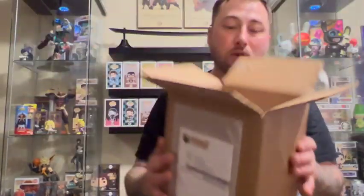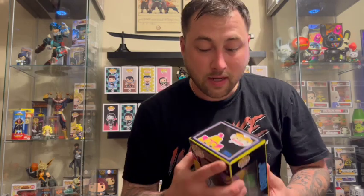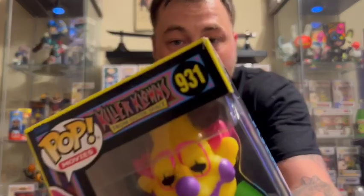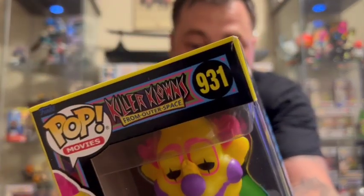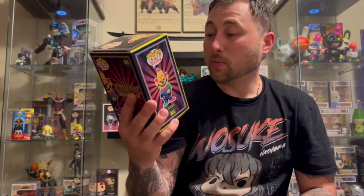Oh! Can you guys see that? Yeah, it's gonna get a little spooky in here. All right, initially right out of the gate we can see that there's a tiny little crease in the top corner. I don't know if you can tell — it is what it is, I'm not really too concerned.